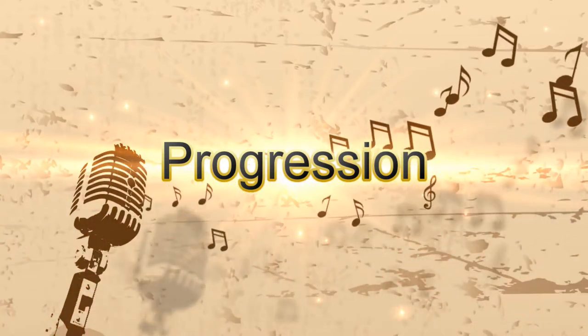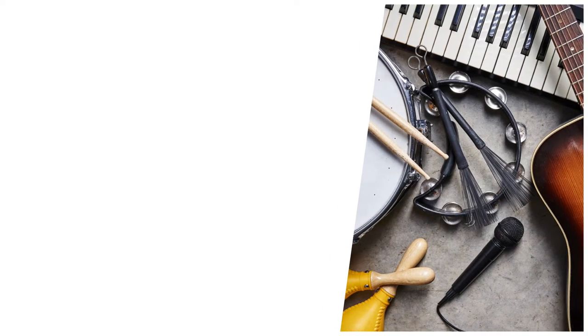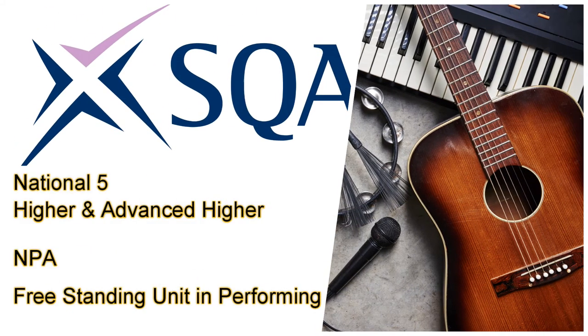This course offers progression to SQA music courses including National Music, MPA and freestanding units in performing.